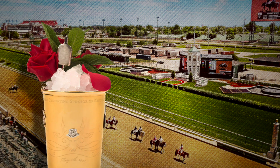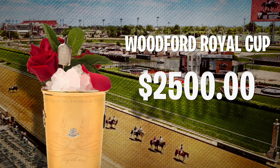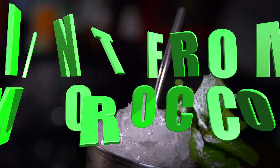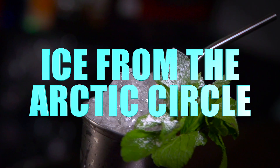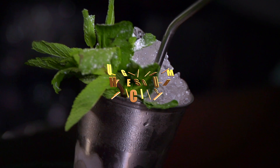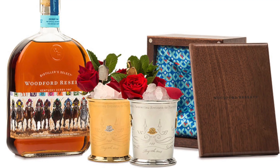But that's not even the most expensive mint julep available. You can purchase one of Woodford's Royal Cups, which go for a whopping $2,500 a piece. These mint juleps are served in a gold plated cup and include a silver sipping straw. Mint from Morocco, ice from the Arctic Circle, and sugar from the South Pacific put these mint juleps in a class of their own. All the money raised goes to local equine charities.